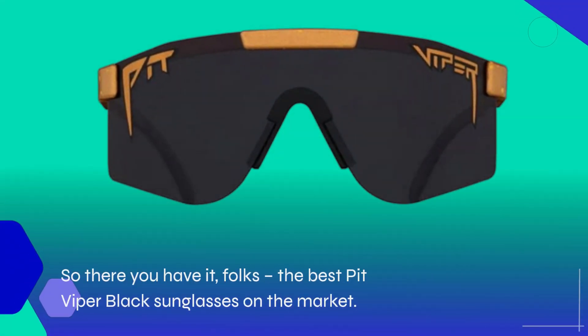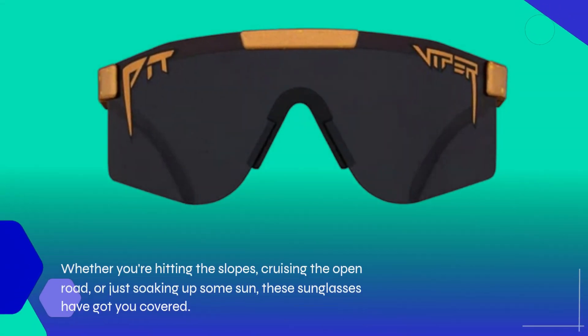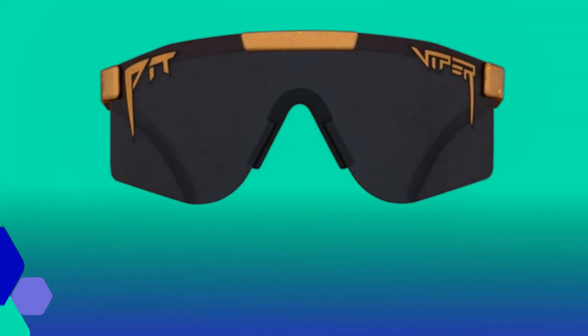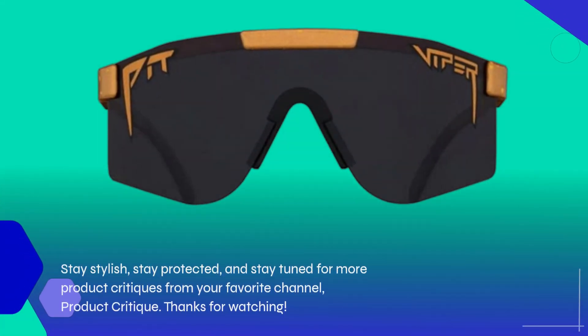So there you have it, folks — the best Pit Viper black sunglasses on the market. Whether you're hitting the slopes, cruising the open road, or just soaking up some sun, these sunglasses have got you covered. Stay stylish, stay protected, and stay tuned for more product critiques from your favorite channel, Product Critique.